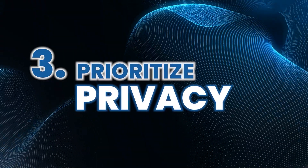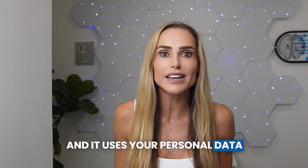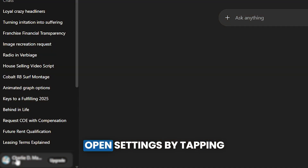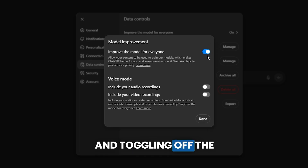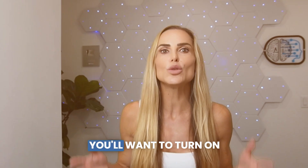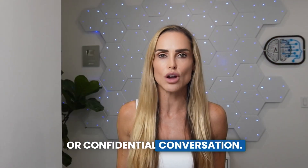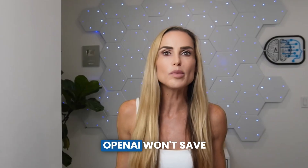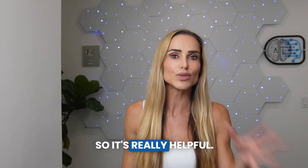Number three, prioritize privacy. ChatGPT uses your personal data to train its AI models unless you specifically tell it not to. Open settings by tapping your profile picture, then data controls, and toggle off the "improve the model for everyone" button. You'll also want to turn on incognito mode for private or confidential conversations. You do this by tapping the lasso icon in the top right corner of your screen. OpenAI won't save your conversations when you use this feature.